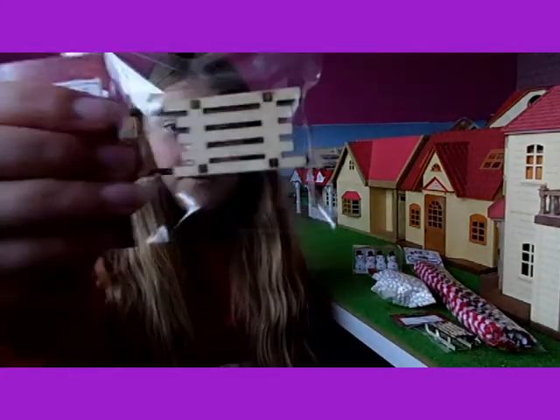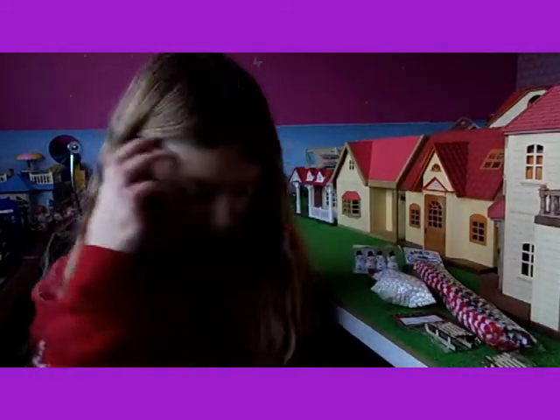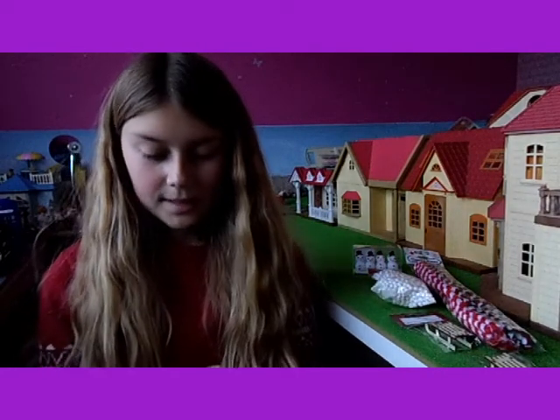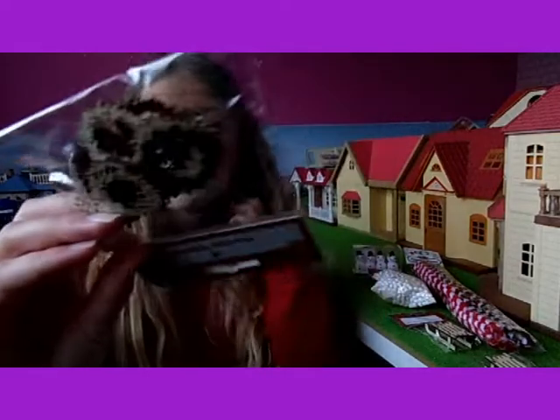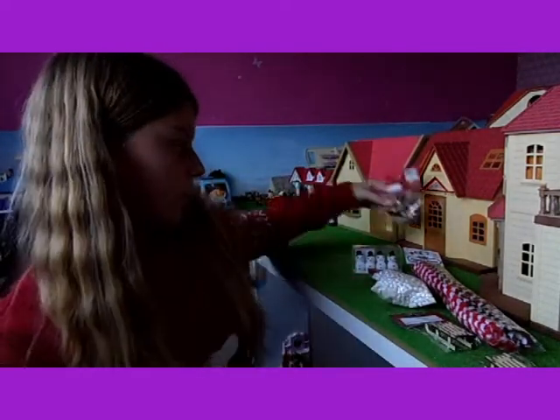And I've got another sleigh which looks really cute. I've also got these wreaths to put on their doors — I thought they'd look really good just on the front doors.